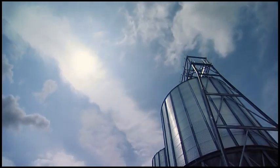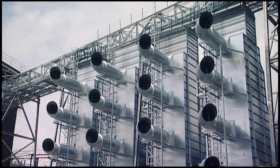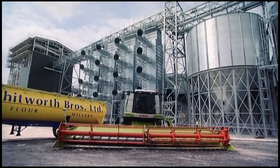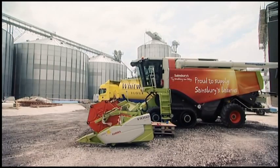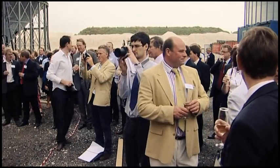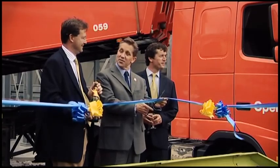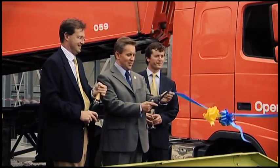July 2009. In East Anglia, the UK's largest co-operative cereal store, Camgrain, is opening its £16 million advanced processing centre. Camgrain's wheat makes the flour for Sainsbury's in-store bakeries, so the supermarket's chief executive is cutting the ribbon. It's an example of a well-oiled supply chain, critically dependent on transport logistics.